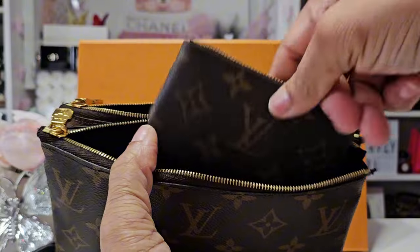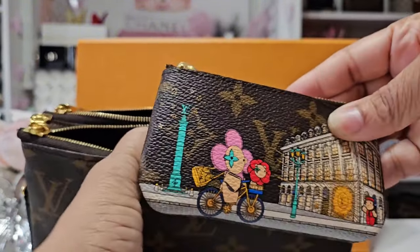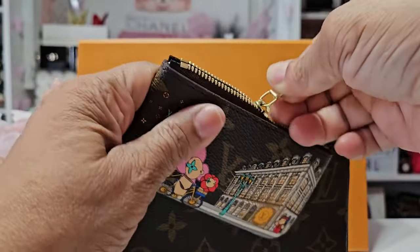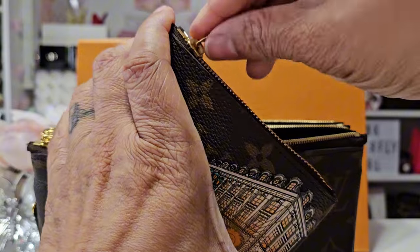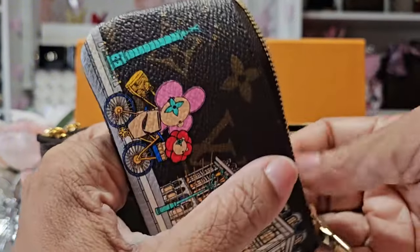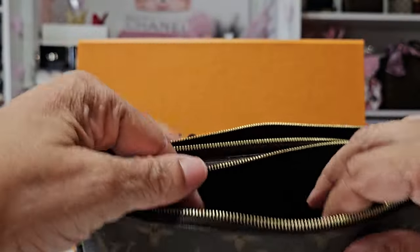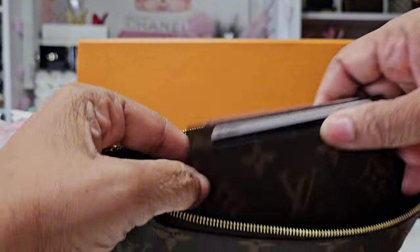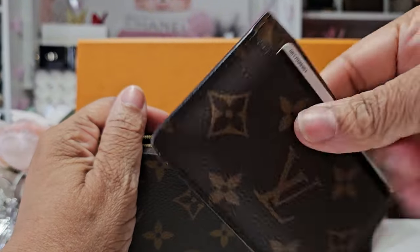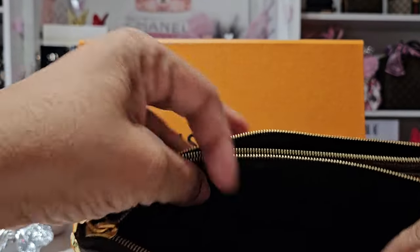I also have my key pouch in that Christmas animation, stuffed with alcohol pads, wet ones, and that sort of thing — maybe a little fragrance. And then I have my reverse monogram card case which has some extra gift cards from my birthday that I haven't spent yet.